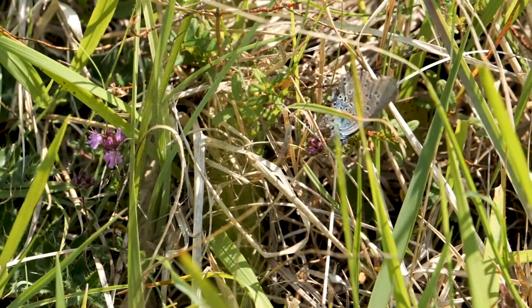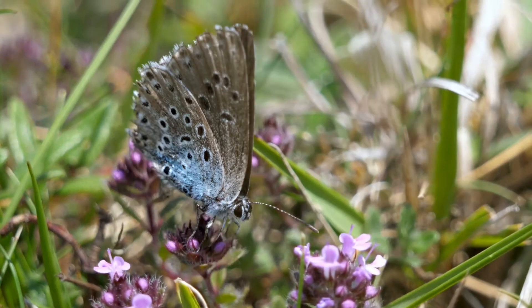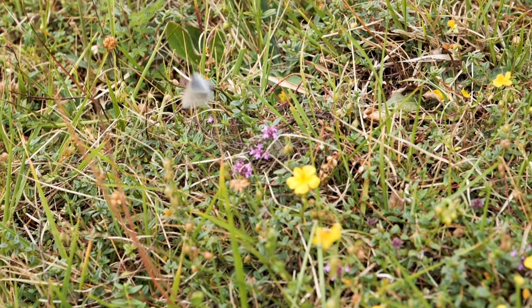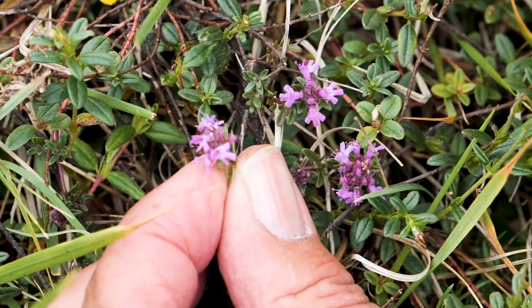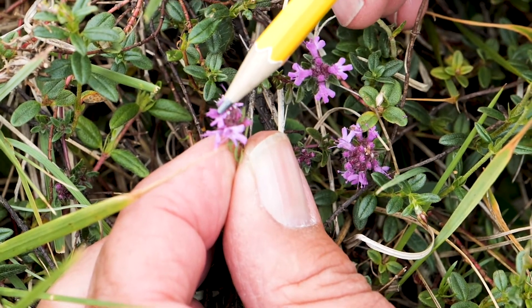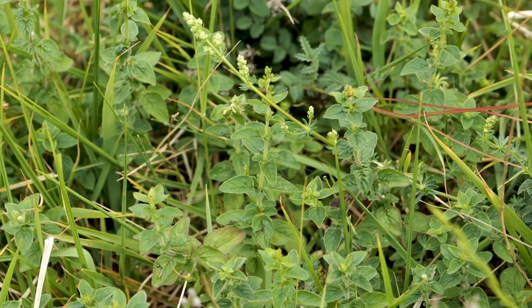The butterfly has several key things that it actually needs to be able to survive. The first thing of all is it has to have present the food plant that the female lays her eggs on, and this can either be thyme or it can be marjoram. One of the good things about this site is we've got both of those species.